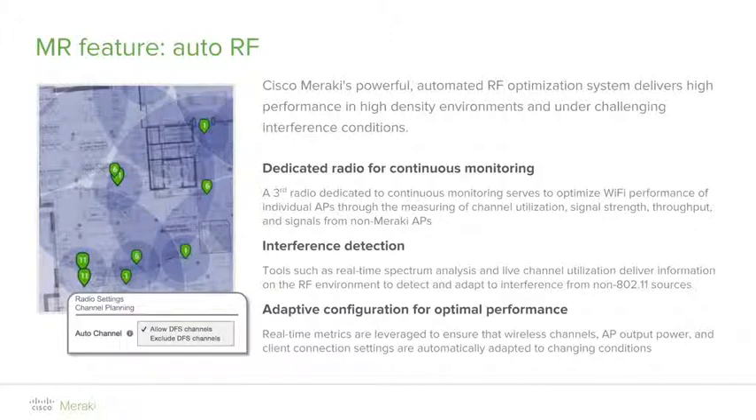The Meraki cloud, armed with real-time and historic data, continuously assesses the health of the entire network, dynamically tuning the wireless channel selection, transmit powers, and client connection settings to automatically adapt to changing interference conditions, ensuring optimal wireless performance.